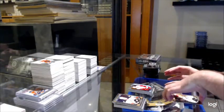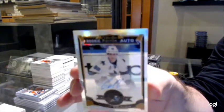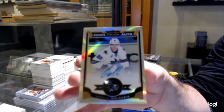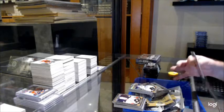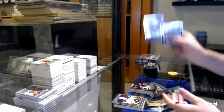We've got Athanasiu, Marky rookie for the Red Wings. And a rainbow rookie — Otto, Nikolai Goldobin for the Sharks. Rainbow rookie Otto. We've got a logo of Crosby for the Penguins.